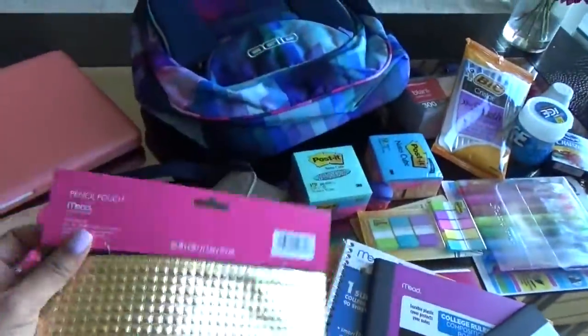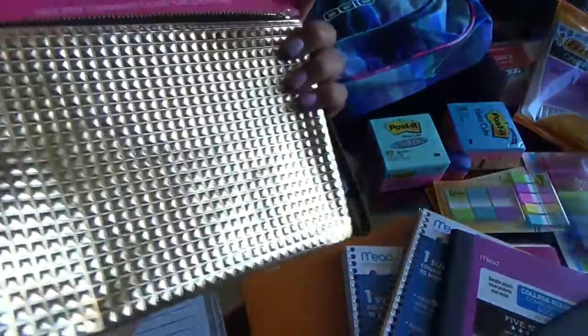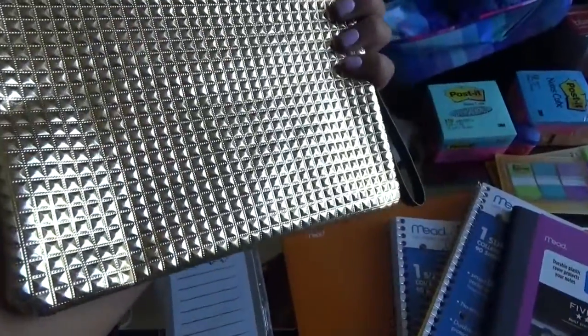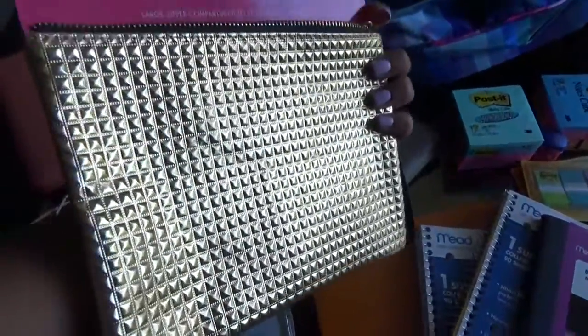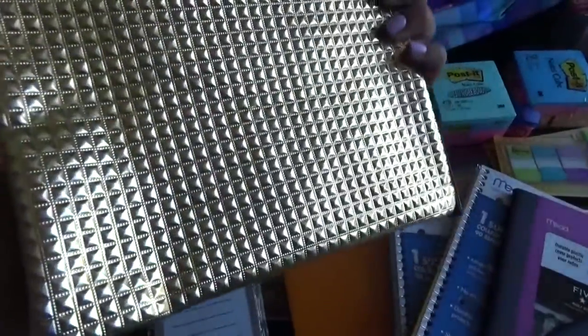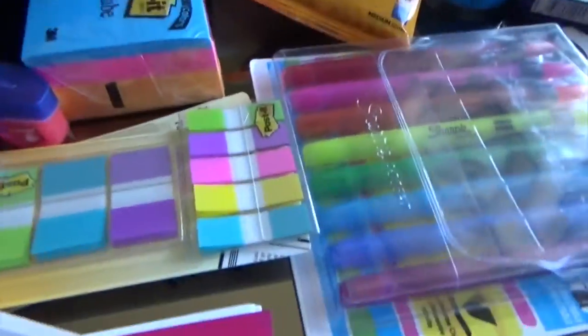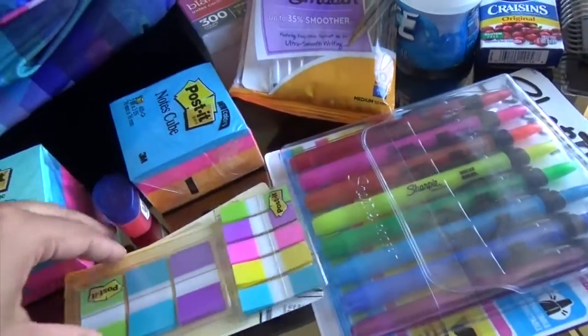I found a really cute pencil pouch at Target. It has a metallic gold finish and a nice texture. I use it to keep my pencils, highlighters, and things in. Post-it notes are also so necessary.